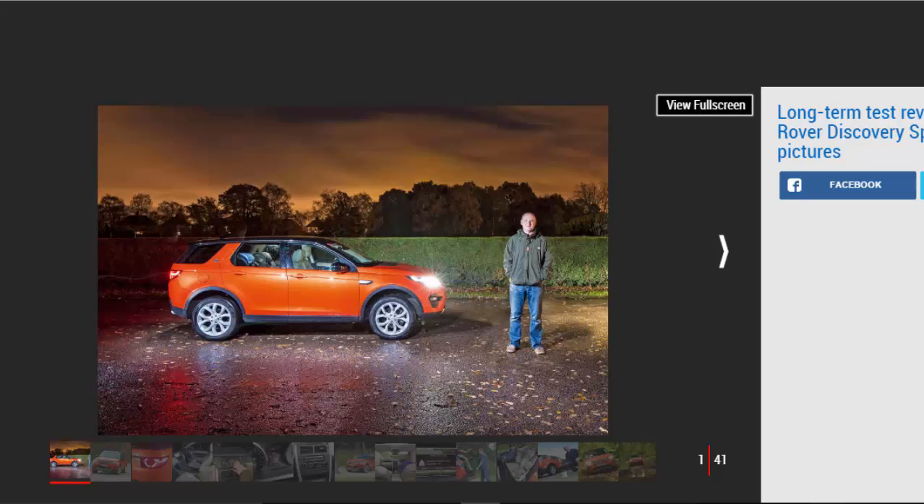Mileage: 14,545. Economy: 34.8 mpg. The dark and gloomy winter weather is now in full swing, but thanks to our Land Rover Discovery Sport I'm still tripping the light fantastic every time I climb behind the wheel. From its brilliant xenon headlamps to the gorgeous glow of the cabin's ambient lighting, the British SUV still leaves me with a smile that's more dazzling than the car's main beam.